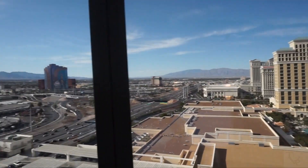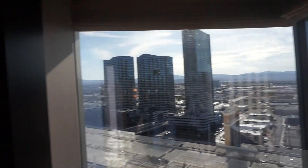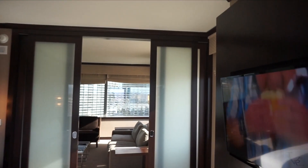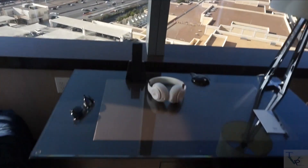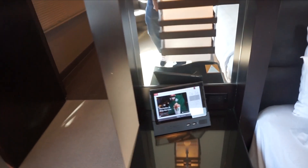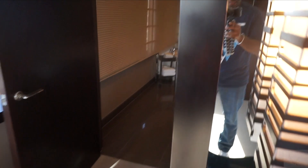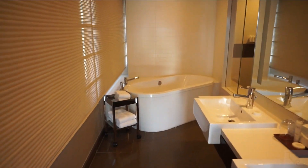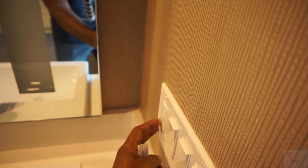You can see the Bellagio from here and another part of the city. The views essentially wrap around from the living room into the bedroom. There's also a little desk area if you need to do some work. This tablet is for in-room dining, and you can also reserve cabanas at the pool and handle other requests right from the tablet.